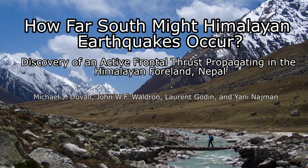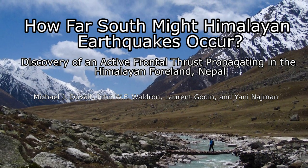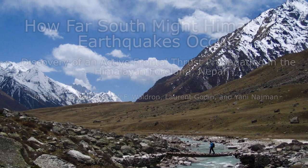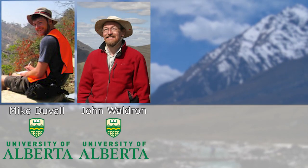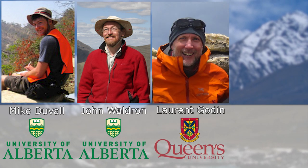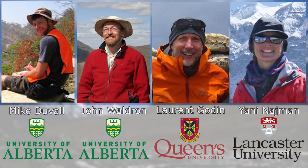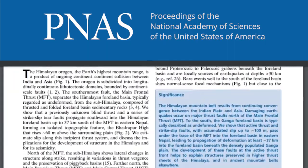Have you ever wondered how large mountain ranges such as the Himalaya grow, and where new faults associated with mountain building form? I'm Mike Duval from the University of Alberta, along with my co-authors John Waldron from the University of Alberta, Laurent Codan from Queen's University, and Yanni Nyman from Lancaster University UK. We've just published new research in the Proceedings of the National Academy of Sciences that we're excited to share with you.